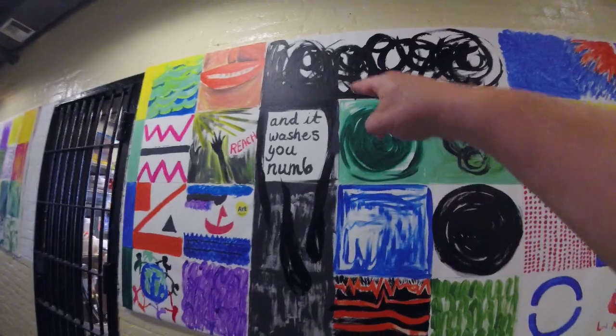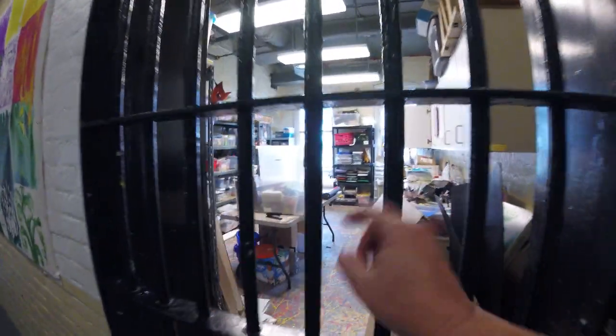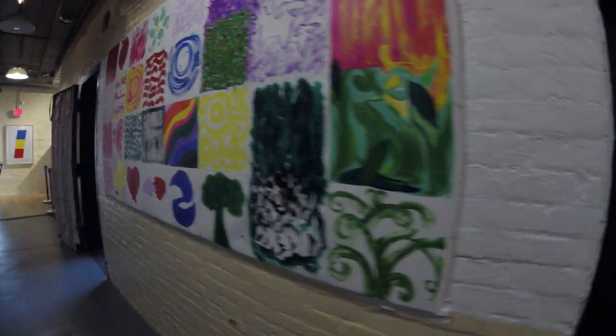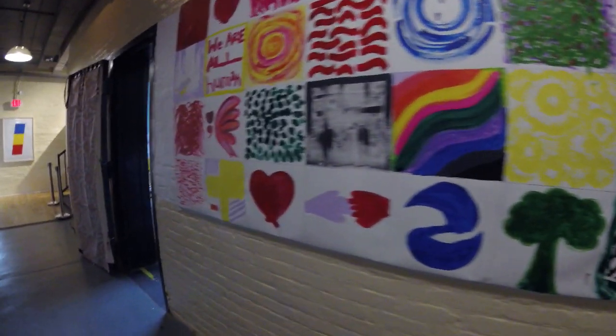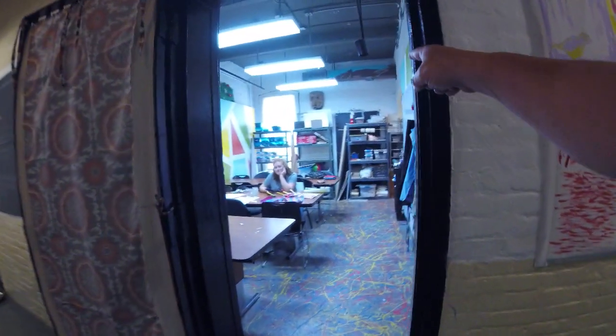And it washes you numb. Art supplies and art room — that's a lot of supplies. This is where they have classes.